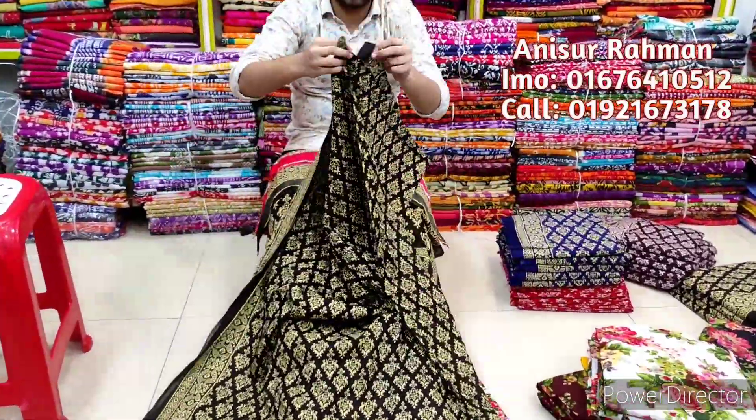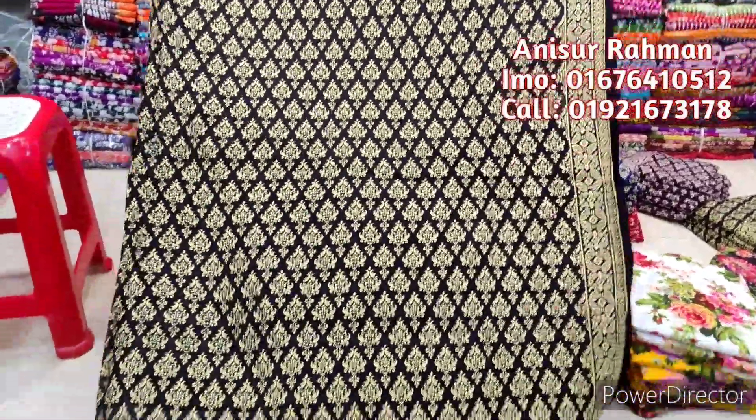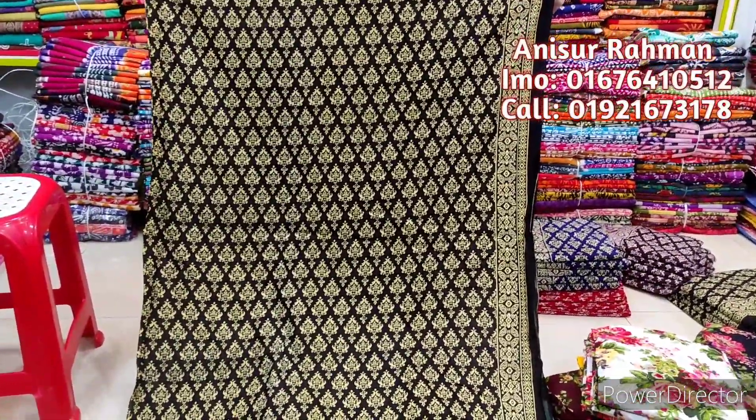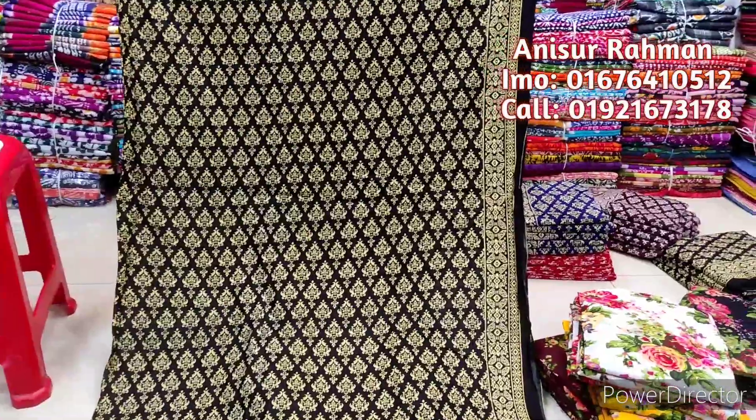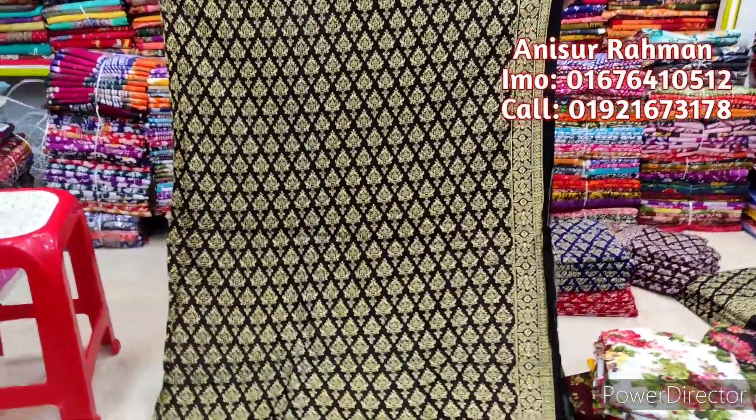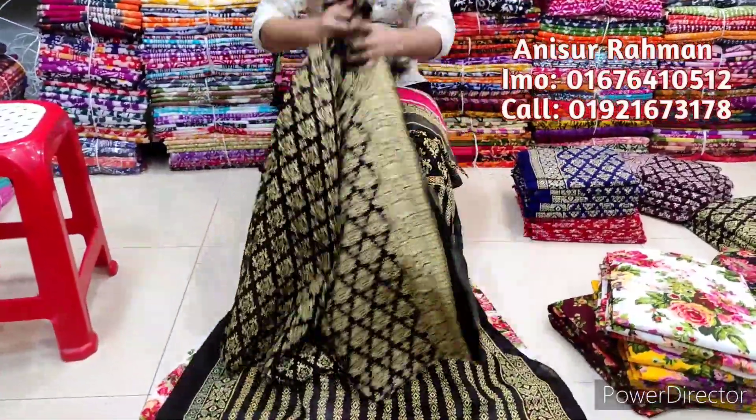They are also getting very different from their design. This is very good to see them, so that they are not working with their business. They are using different. It was beautiful to see the design, and this looks like a great designer. This one will look as a fantastic designer.